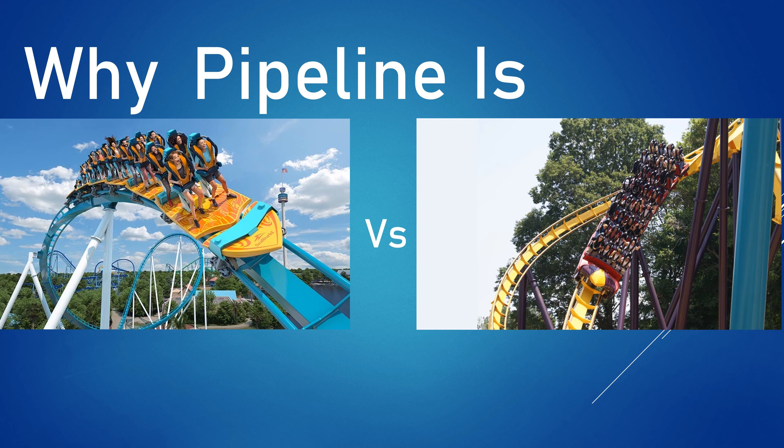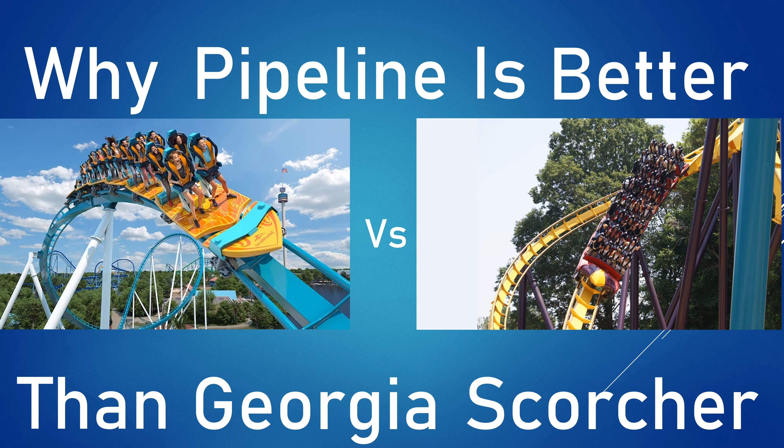Pipeline the Surf Coaster at SeaWorld Orlando is a major improvement over B&M's older stand-up coasters, including Georgia Scorcher. Pipeline definitely improves a lot over the older stand-up coasters in terms of being a more comfortable and enjoyable ride experience, but there are a couple of crucial areas where Pipeline fails to improve. Stay tuned and watch this whole video to find out why Pipeline is so much better than the older B&M stand-up coasters.